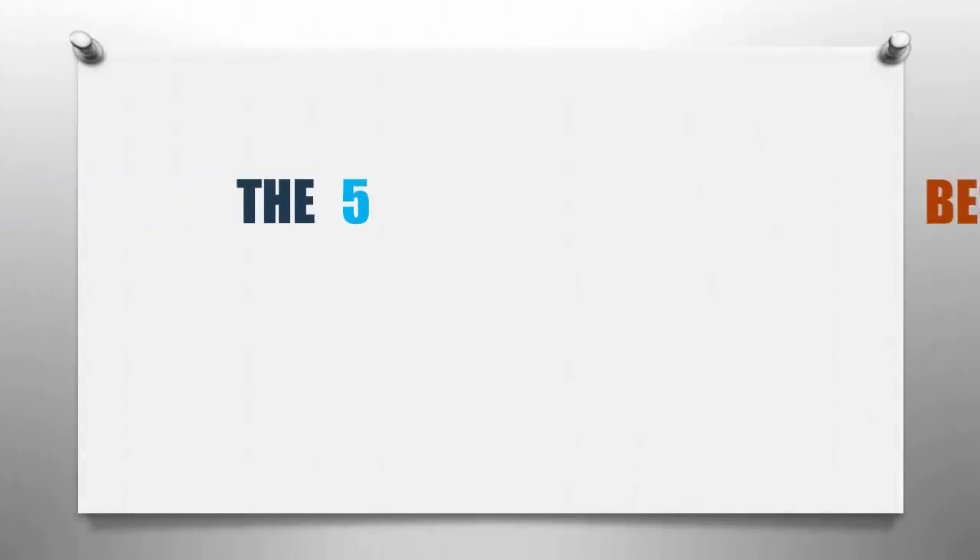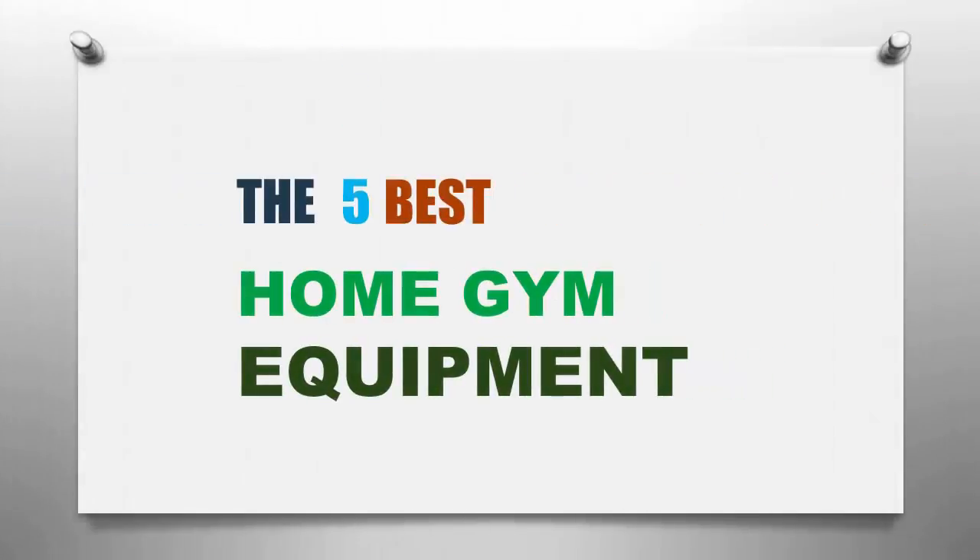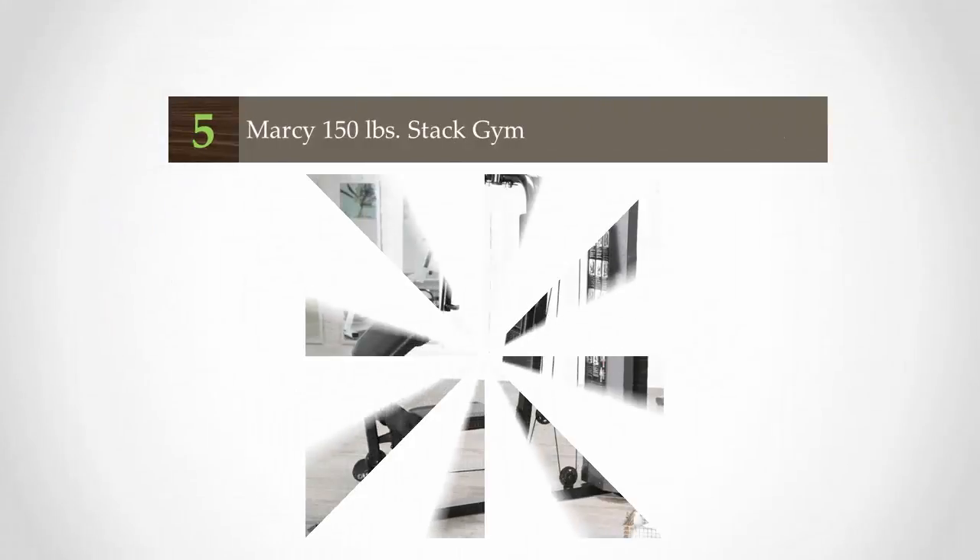Smart Review presents the five best home gym equipment. Let's get started with the list.